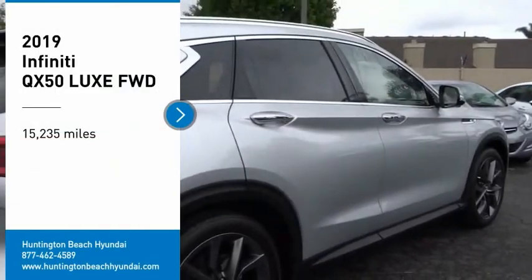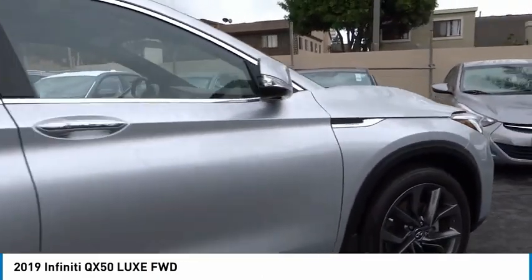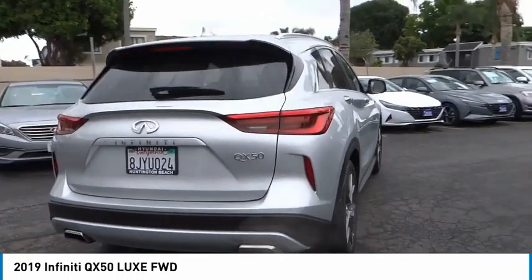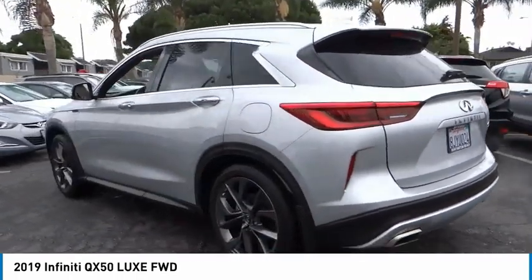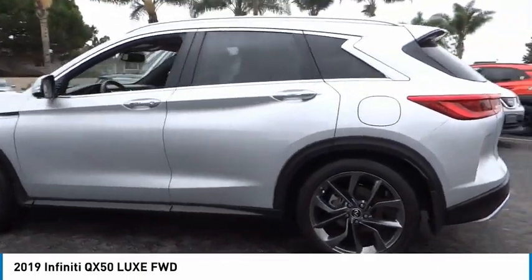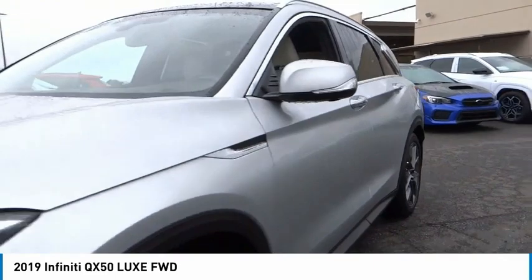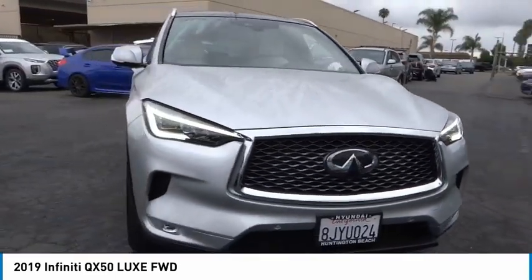We are pleased to show you the 2019 Infiniti QX50. The Infiniti QX50 is the perfect blend of luxury and power. You will be impressed with the QX50's agile sports sedan-like handling. It comes with a very responsive steering and strong brakes. The QX50 offers extremely high levels of safety and luxury, all with a sleek new design.